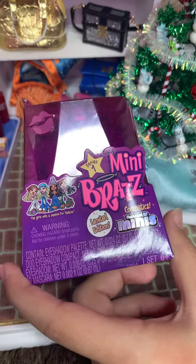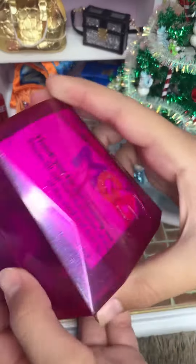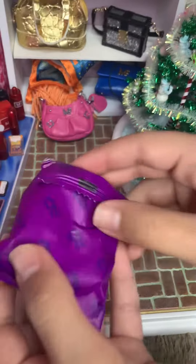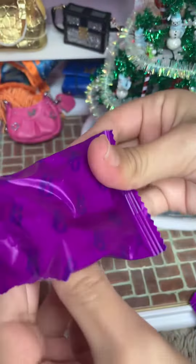Hey guys, so I'm going to be opening this mini Bratz limited edition cosmetics, so let's open it. I'm super excited because people say it's real, so I guess it's real and you can use it.